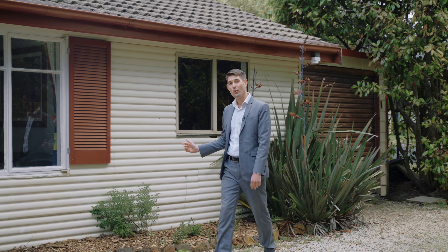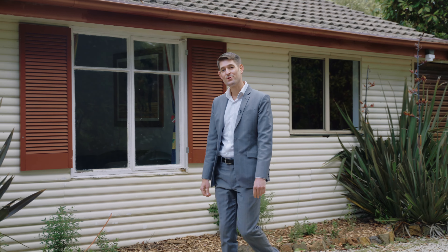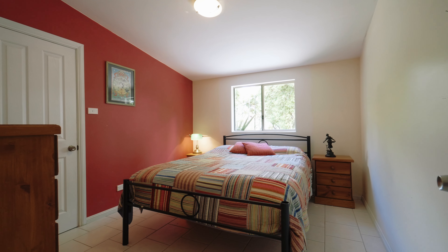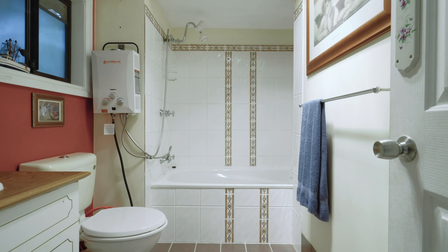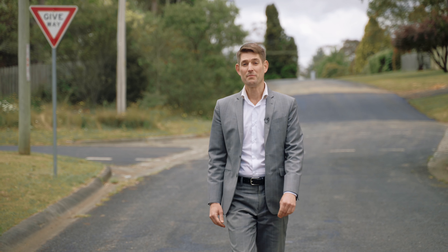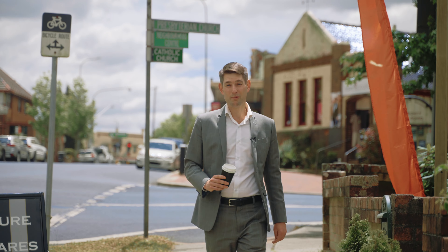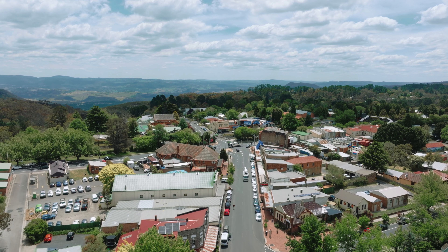It could be this great workshop, which in recent times has been used as a studio. It may also be this quiet street we're in with a lovely bunch of neighbours. I also love that I'm only two kilometres away from a great choice of places to get my coffee.